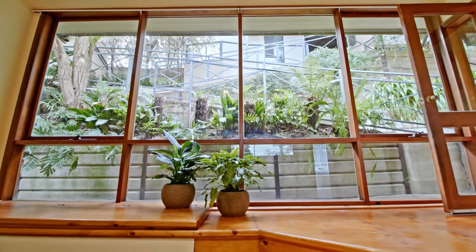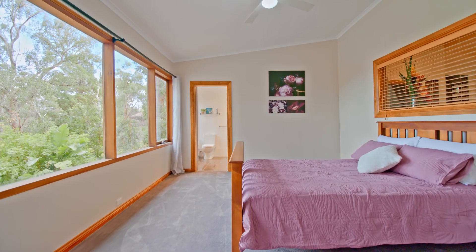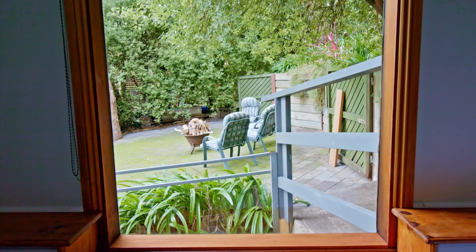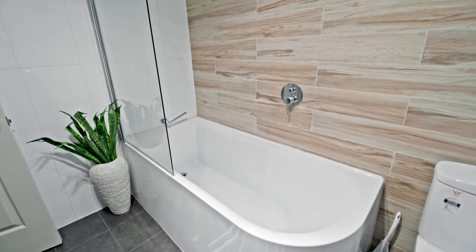This home offers so much more than most. The master bedroom gives you views that make you feel like you're in a resort and should be paying a thousand dollars a night for. Offering four bedrooms and potentially even a fifth bedroom downstairs.